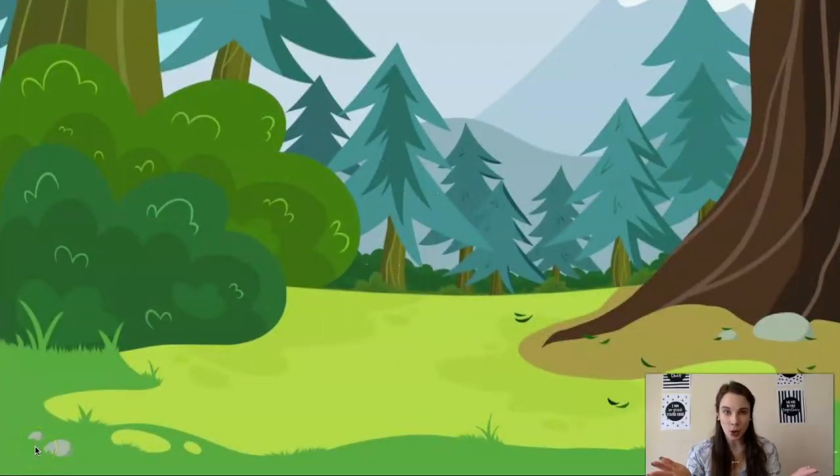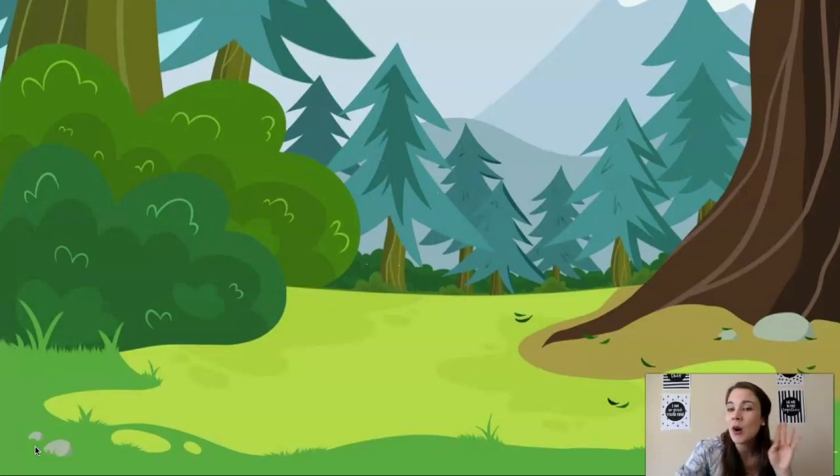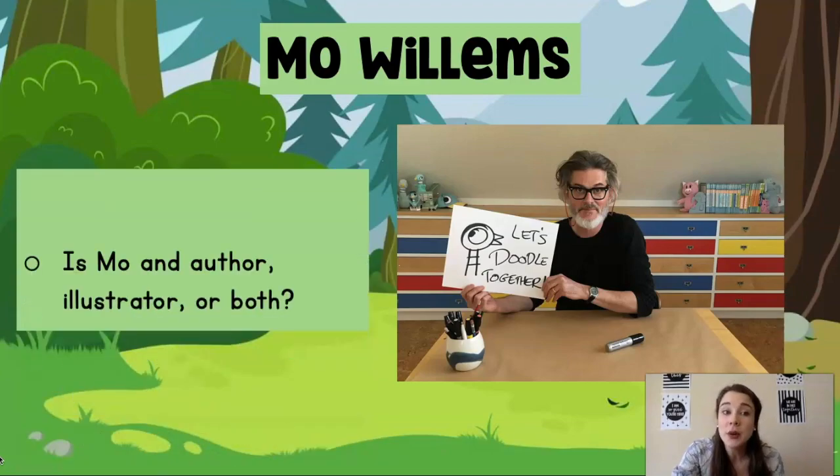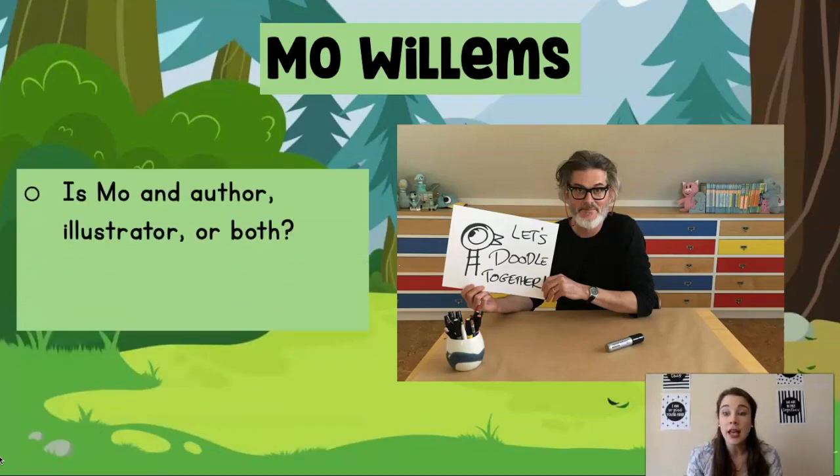Okay scholars, please remind me who is the author that we learned about yesterday. His name was? Yes, Mo Willems. Awesome — our scholars remember his name is Mo Willems. Today we're going to draw, or what Mo calls it, doodle together. He says, let's doodle together. So what we're going to be doing is doodling with Mo.